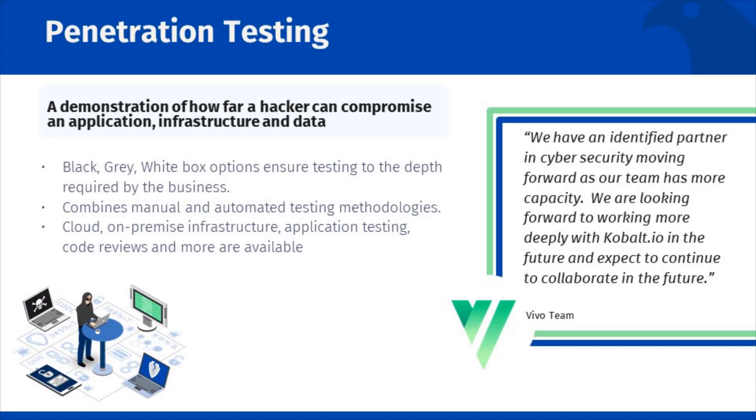Secondly, we document how to reproduce our findings. This makes it easier for your development team to reproduce vulnerabilities and saves them the time and effort when verifying that they have remediated issues. Thirdly, we map the vulnerabilities we find into a risk assessment, allowing you to prioritize your remediation efforts.